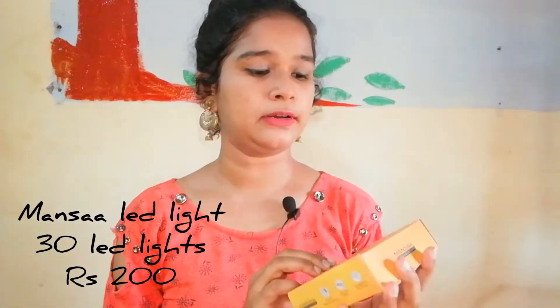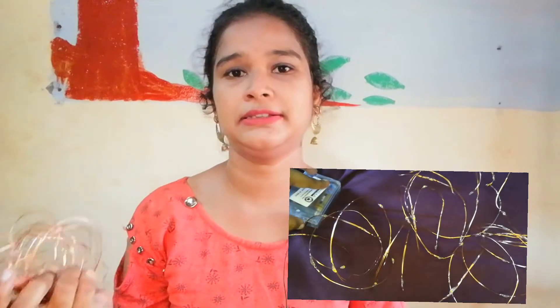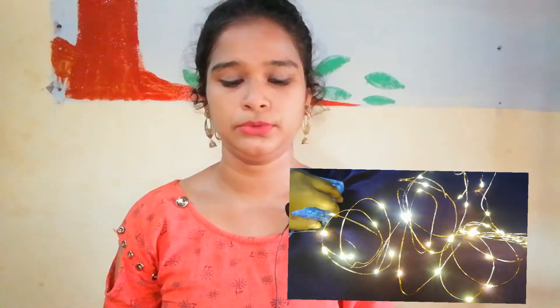The first item is these Mansa fairy lights. These are LED lights — 30 LEDs — and I got them for rupees 200. They work on battery, which is a good thing because I don't have to look for a switch to turn them on. I'm working towards my room decor so I really needed these lights, and I can carry them wherever I want since they're battery-powered. The lights look very nice — I'll insert a video so you can check them out.